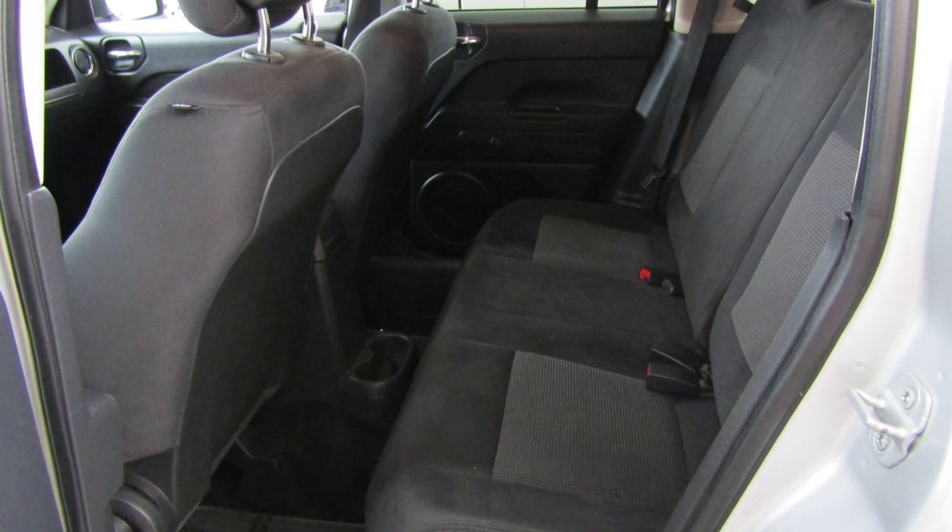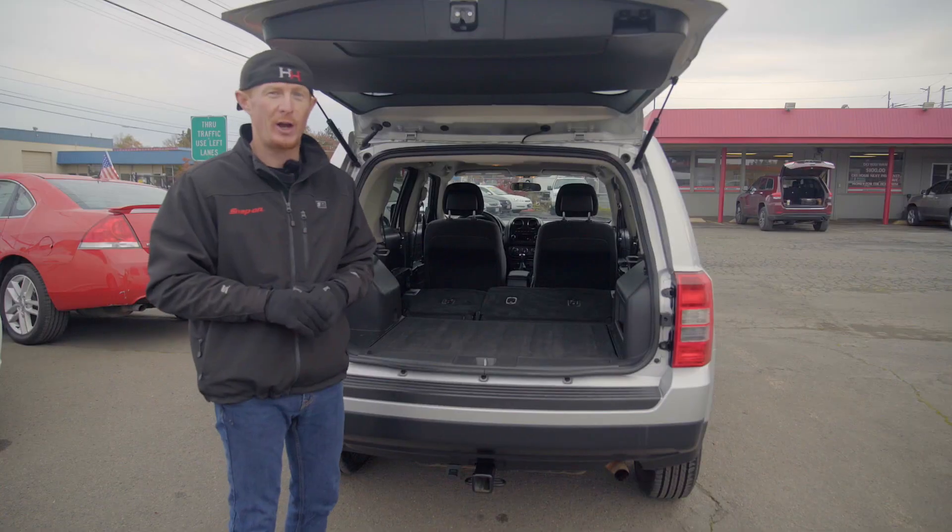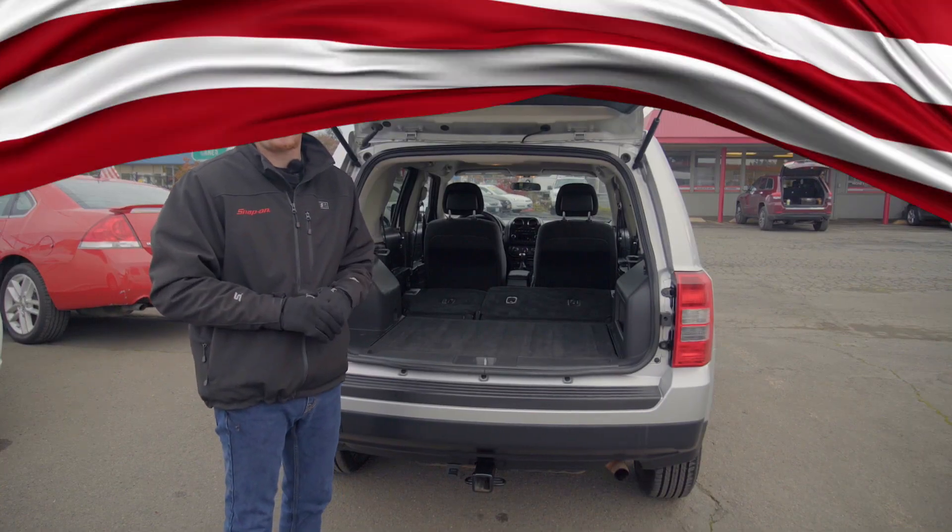The back seat is surprisingly spacious with tons of leg room, and with these seats folded down you've got room for all of your holiday shopping needs.